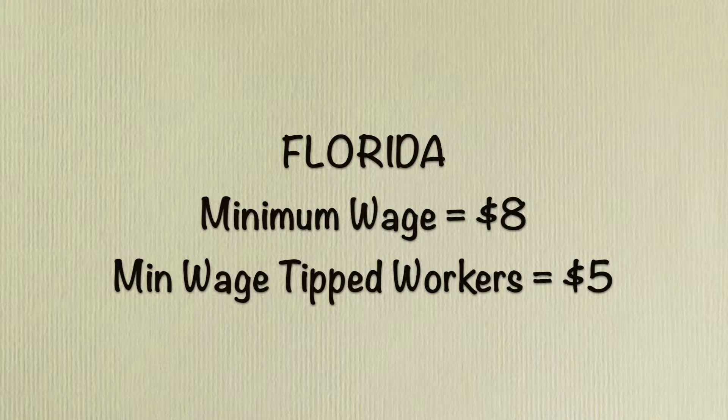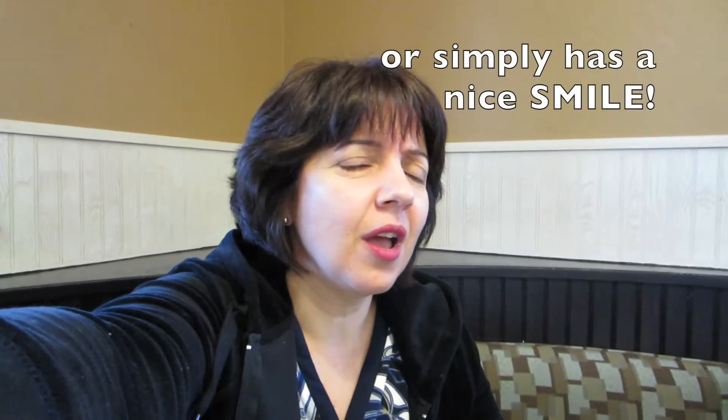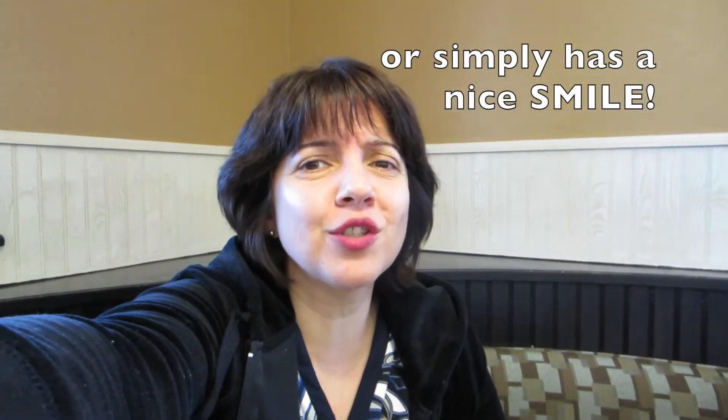So in Florida, for example, if the minimum wage is about $8, a tipped worker will get only $5 an hour, so the rest they'll have to earn in tips. So if your waiter or waitress is nice and gives you extra sugar and extra syrup and extra bread, tip them 20 percent.